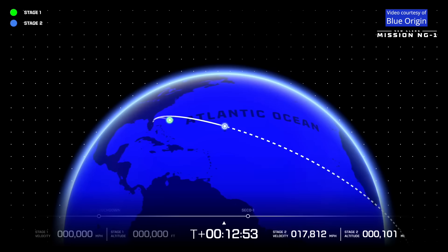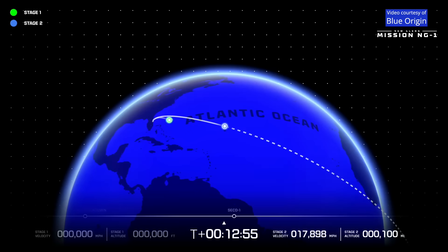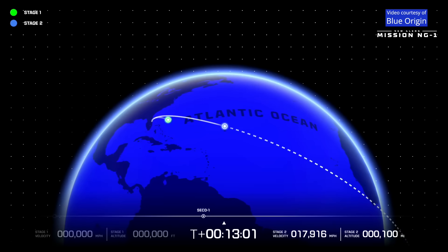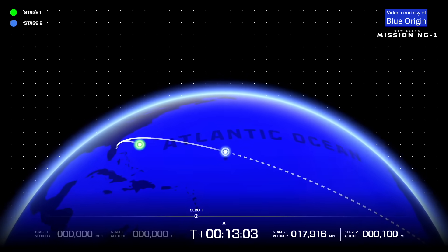Now seven minutes, 45 seconds in. And we have engine cutoff on the second stage.